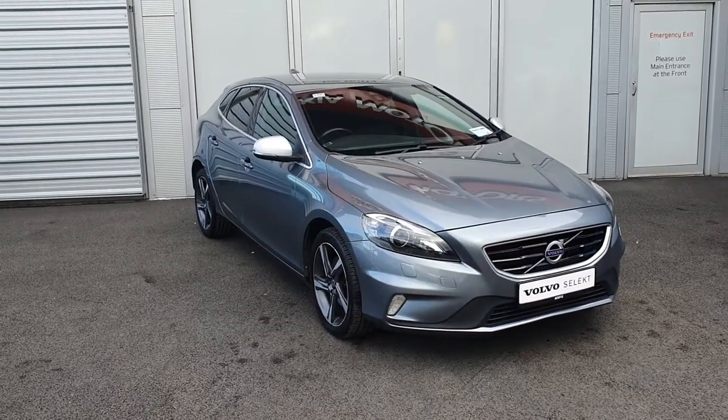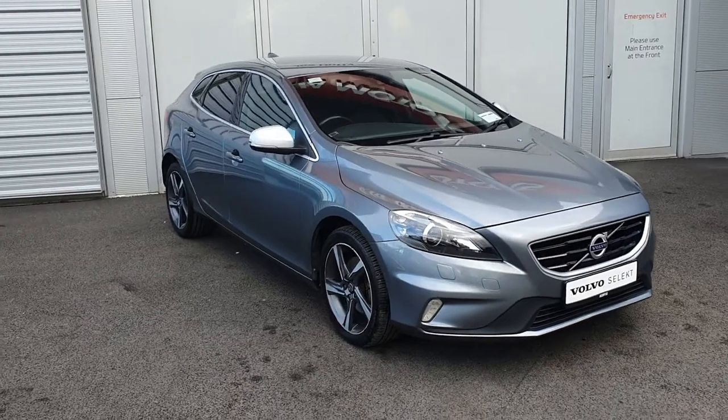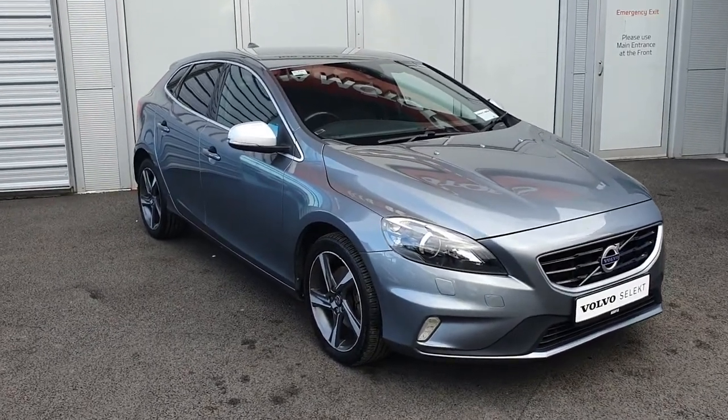Hello and welcome to Joe Duffy Volvo. Today we are reviewing this 152 Volvo V40 D2 R-Design. The car is finished in osmium grey metallic paint.